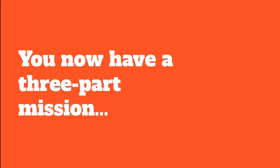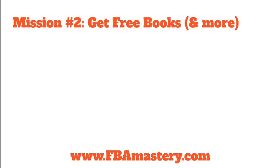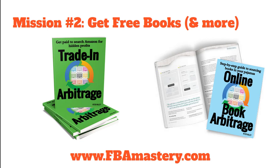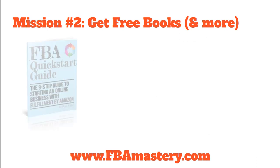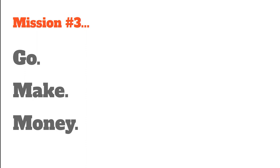Hopefully you've got lots of value out of this. Now you've got a three-part mission. Number one: subscribe to my YouTube channel to get more videos like this. Number two: head to fbamastery.com — there's a link below this video — and get all my free stuff: free books, free eBooks, free reports, totally free with no strings whatsoever. Mission number three: take what you learned in this video and go make money with it by actually getting sales. You watched this to solve a problem that will make you money — so just take what you learned, get your offers back up and live on Amazon as fast as possible.